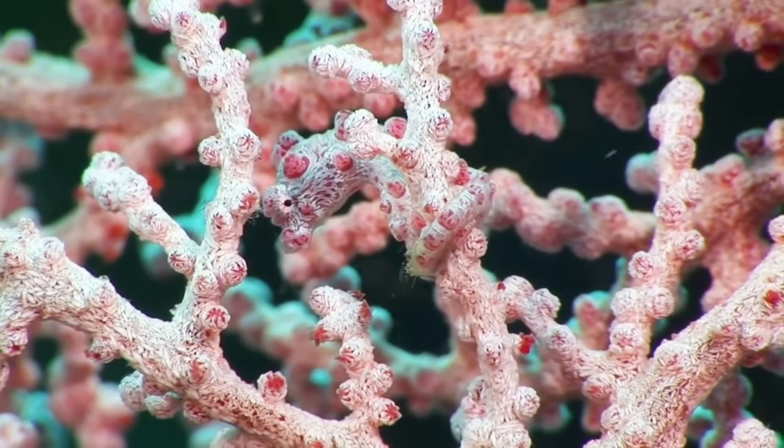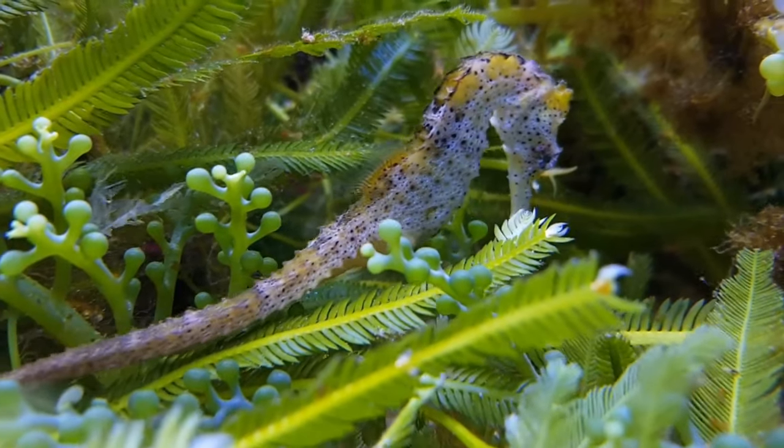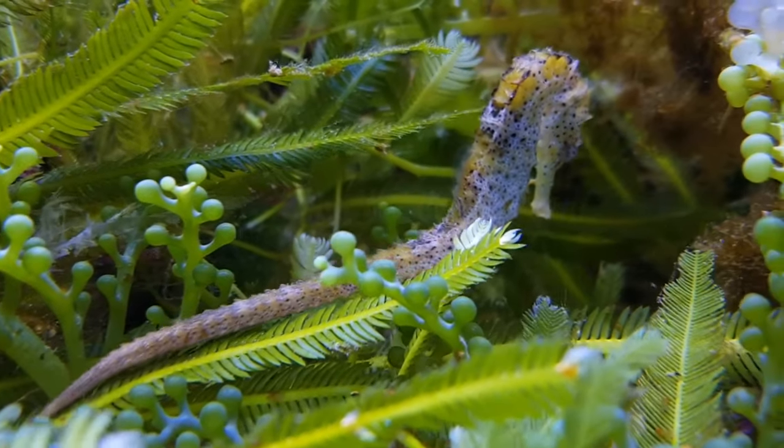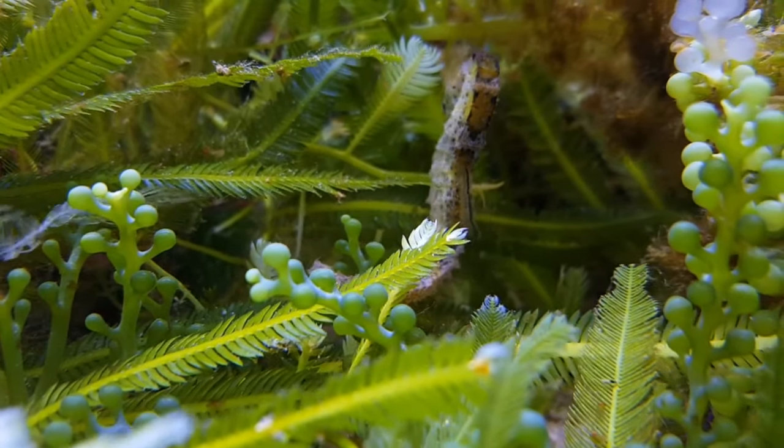Seahorses aren't great swimmers — well, that's not entirely true. They're not good at swimming far or for long distances, but they're excellent at maneuvering through dense vegetation or coral and rock formations.